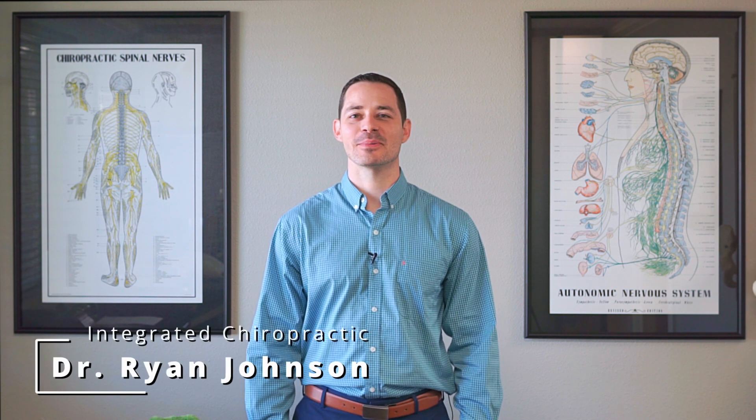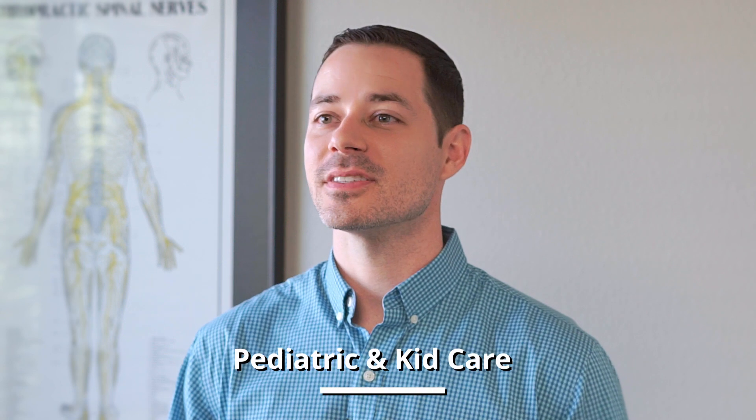Hey, this is Dr. Johnson from Integrated Chiropractic, and today we're going to be talking about pediatric or kid care. So a lot of patients ask, why do little babies need to be adjusted? And what I explain to them is, imagine being stuck in a tight suitcase for nine months, all curled up in the fetal position.